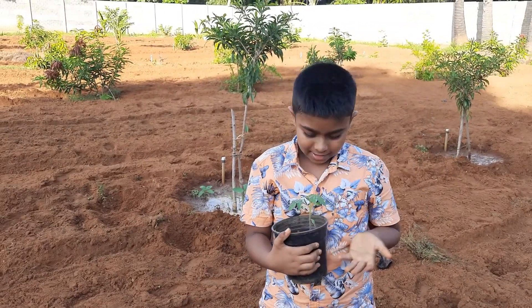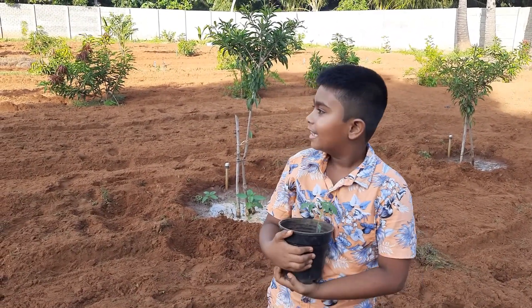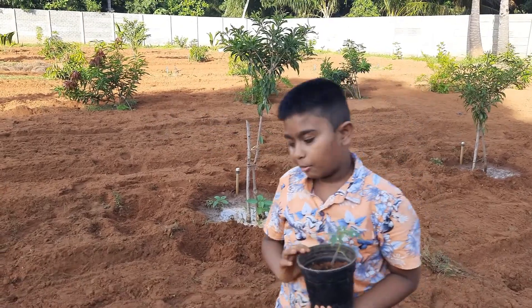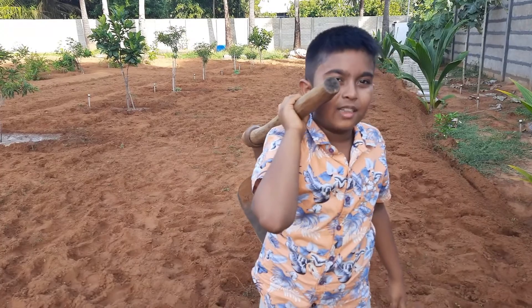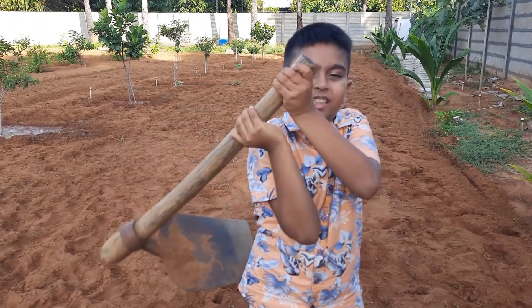Where shall we plant this tomato plant? Come on, shall we dig a hole for the tomato plant? Let's dig it.